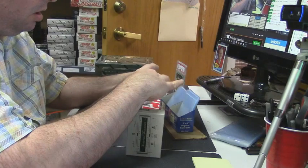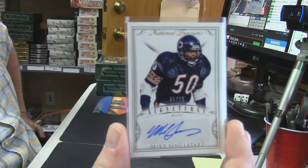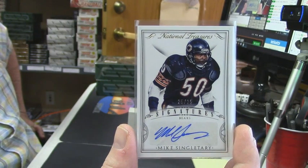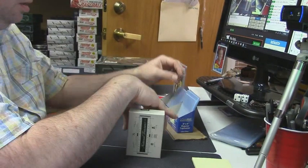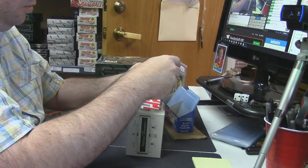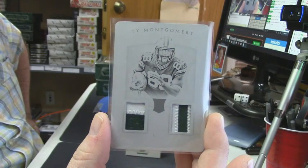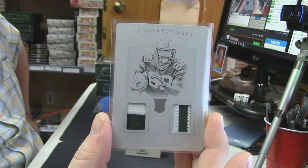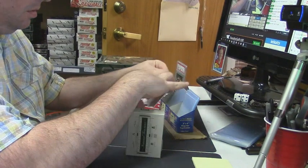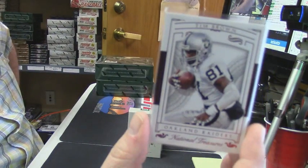25 out of 25 — eBay one-of-one signatures auto for the Bears, Mike Singletary! Singletary 25 out of 25. Double relic, two-color two-color, Green Bay Packers — Ty Montgomery, one of one! And 78 out of 91 Oakland Raiders — Tim Brown.